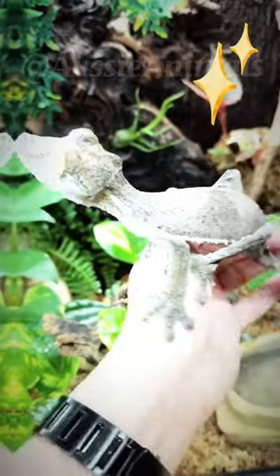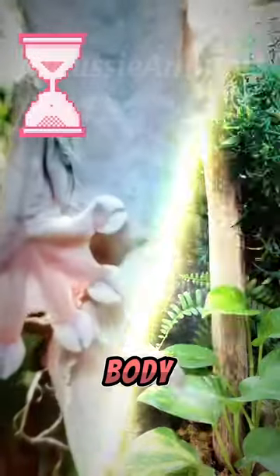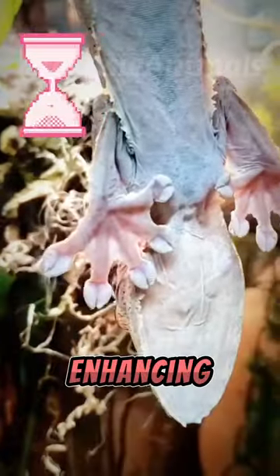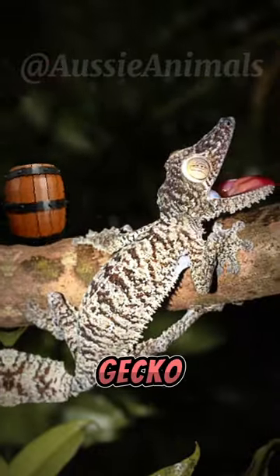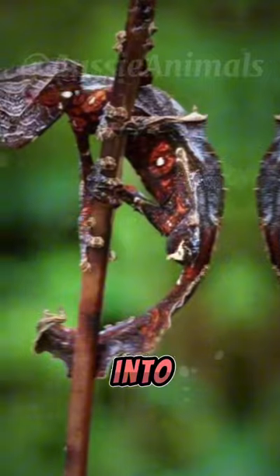Not only does the leaf-tailed gecko resemble a dead leaf, but it also utilizes its flattened body to hug the bark, further enhancing its camouflage. This remarkable adaptation enables the gecko to seamlessly blend into tree trunks, making it virtually impossible to spot even for the keenest observers.